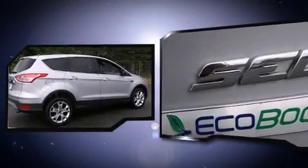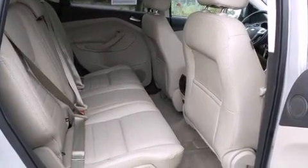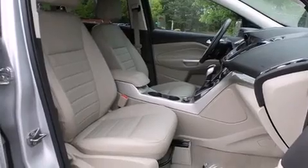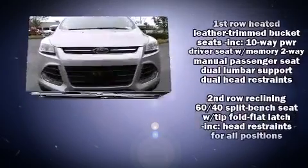Ford prioritized practicality, efficiency, and style by including a built-in garage door transmitter, an automatic dimming rear-view mirror, heated seats, and remote keyless entry. Features such as automatic climate control and leather upholstery prove that economical transportation does not need to be sparsely equipped.